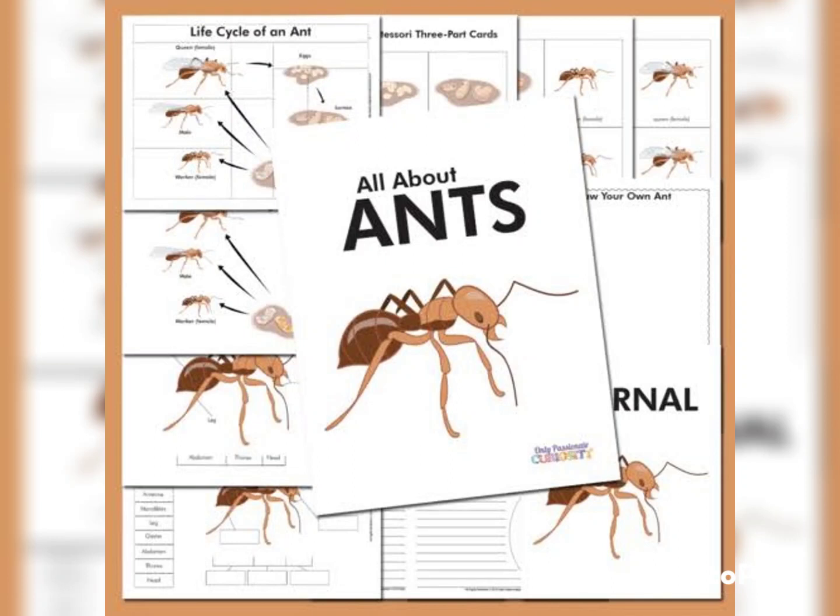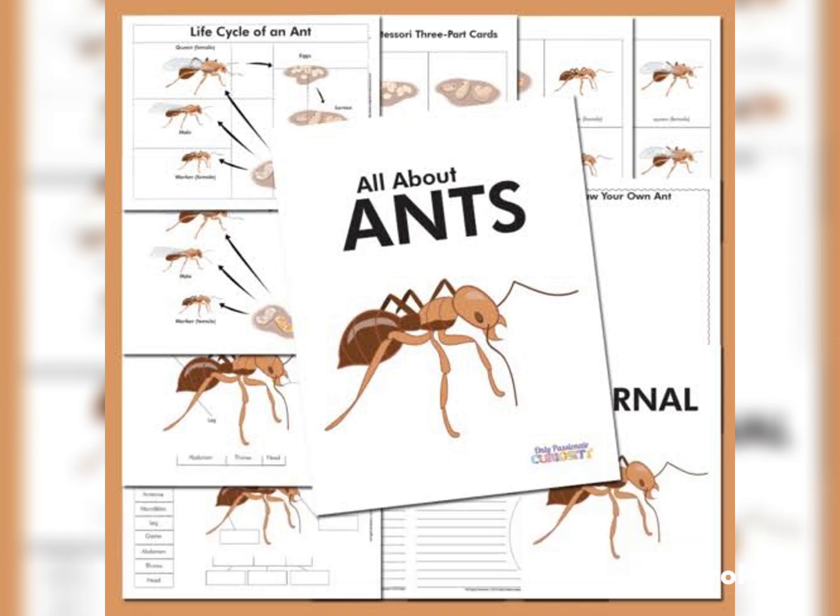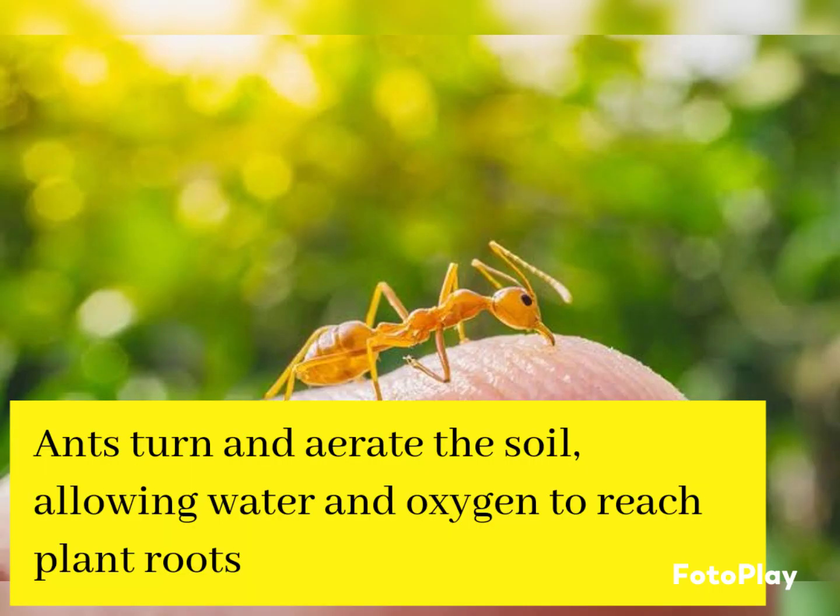Ants are considerably older than previously believed, having originated 140 to 168 million years ago. They play an important role in the environment — ants turn and aerate the soil, allowing water and oxygen to reach plant roots.